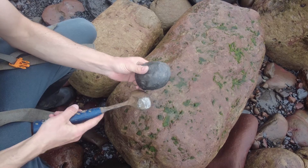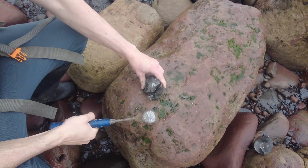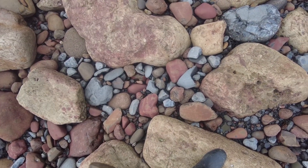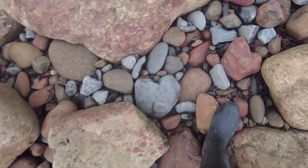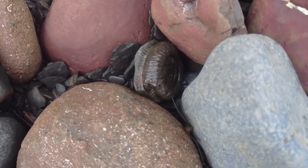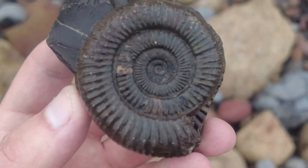Really nice shaped rock — let's see what's inside it. I've just found a really nice looking ammonite. It looks like I've placed it but I haven't even touched it yet — you'll have to trust me on that one. Looks like it's popped open already. Look at that one, absolutely perfect.